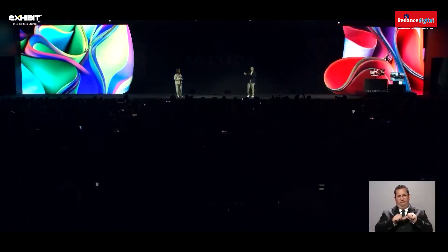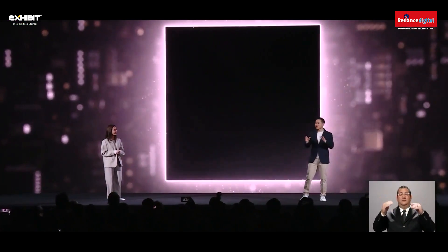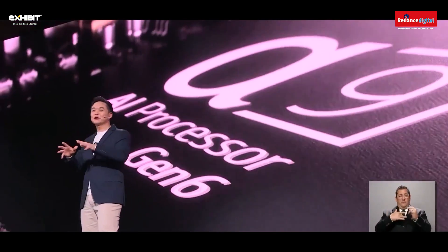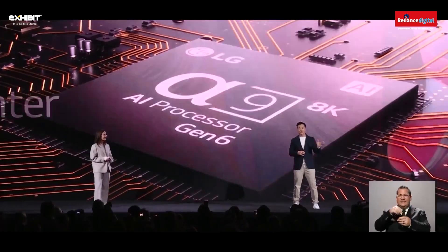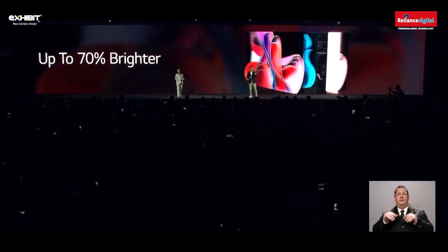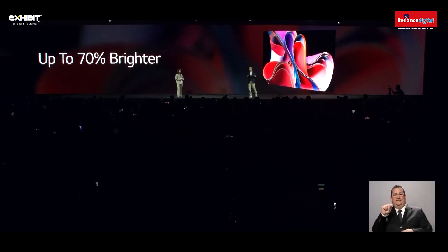LG OLED Evo, the most advanced OLED TV you can buy, has even gotten better. Thanks to the new AI Alpha 9 processor Gen 6 and a series of picture algorithm improvements, the result is a viewing experience so immersive it'll feel like you've been transported into the content you're watching. Another advancement for this year's models is the improved Brightness Booster Max, a feature that will make LG OLED Evo G-Series TVs up to 70% brighter than conventional OLED TVs.